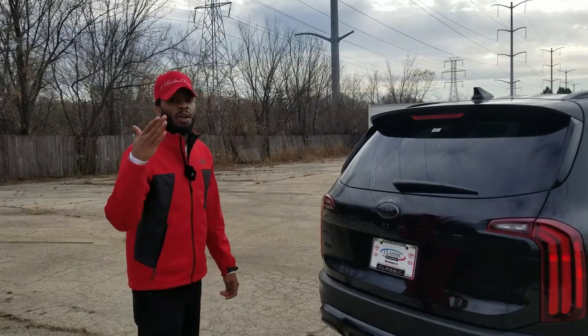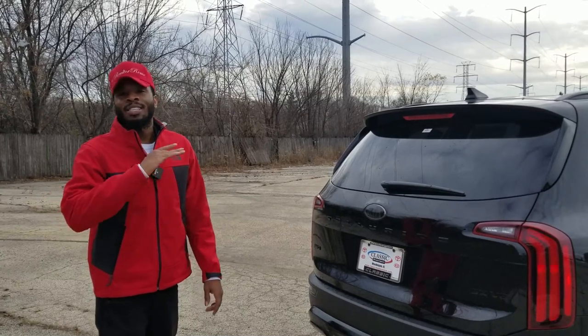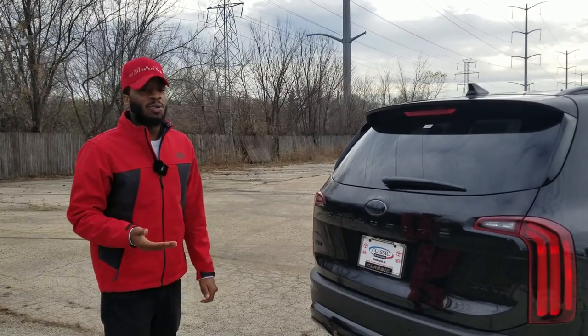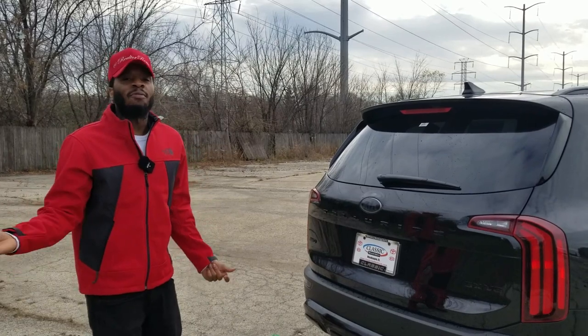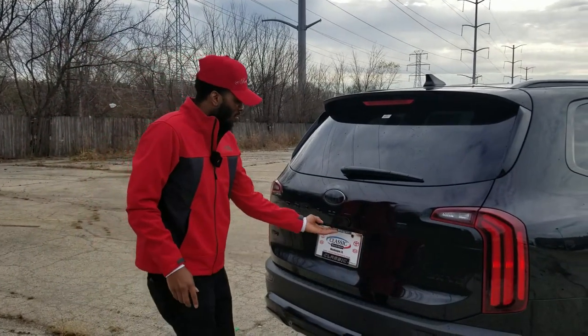We're going to start by working our way from the back of the vehicle to the front. Just so you guys know, I'm not an expert at this — I'm not a salesperson. I just know a few things that John told me about the vehicle, and sometimes I'm not going to know everything. I like that you guys sometimes comment below and let me know some features I might miss.